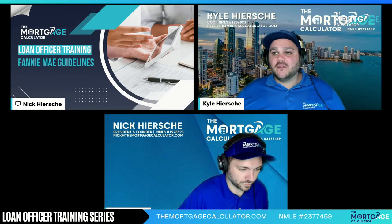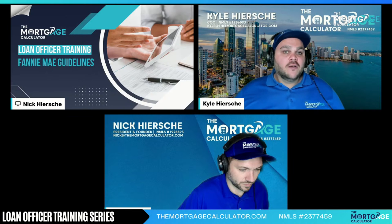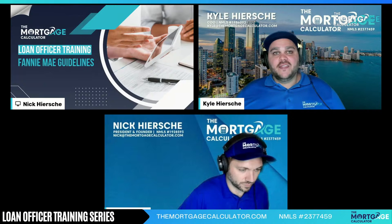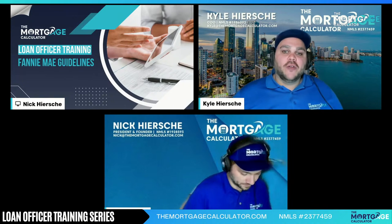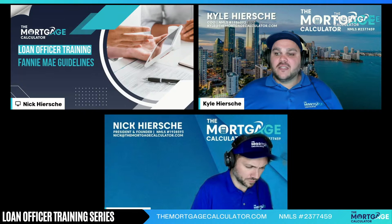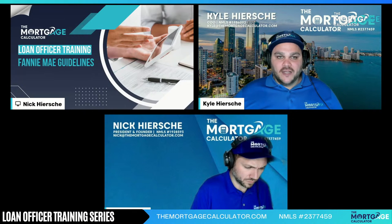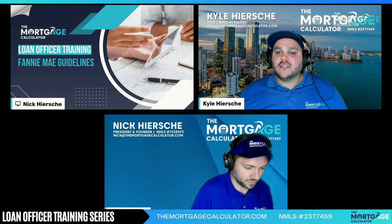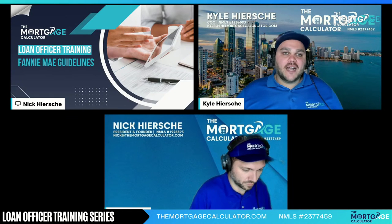Welcome, everyone. My name is Kyle Hershey. I am the COO of the Mortgage Calculator, joined here by our President, Nick Hershey. What we do every Tuesday and Wednesday night at 7 p.m. Eastern Time is a loan officer training on a different topic. Today's topic is something that should be very familiar to all loan officers, which are the Fannie Mae guidelines.